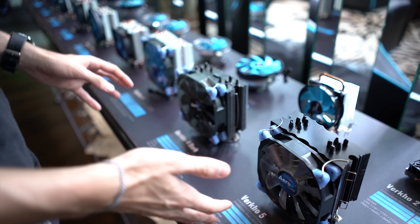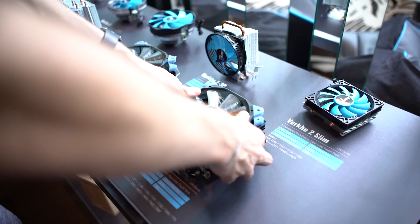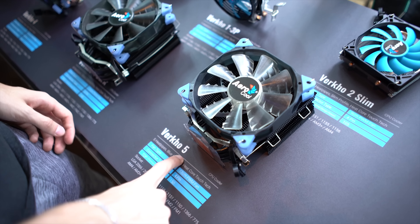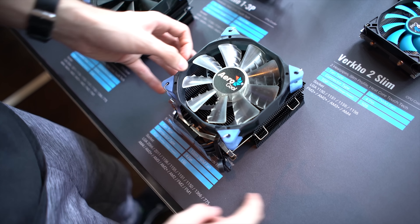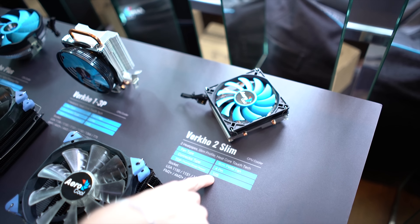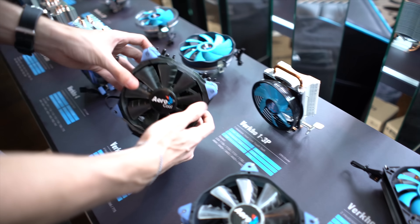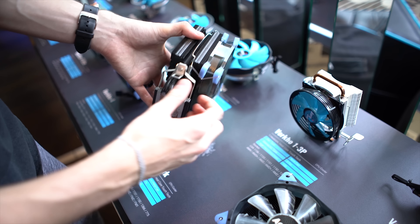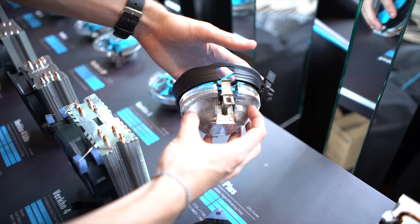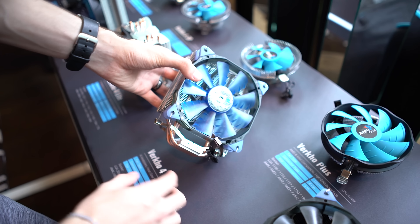These are all of the Aerocool air coolers. I'm sure you've seen quite a number of them on sites like Amazon, and they're starting to work their way into Newegg as well. We're going to go through every single one in a flash showcase. This is the Verico 5 — five heat pipes, TDP of 150. The Verico 2 Slim — check out how tiny and thin this thing is, ridiculously thin, 105-watt TDP, pretty good for its size. Verico 1 3P, more of a stand-up small cooler. Verico 4 Dark with nice dark aluminum fins and blacked-out heat pipes. And then the Verico Plus, a top-down cooler with a blue fan on top — a good combo. Verico 4.